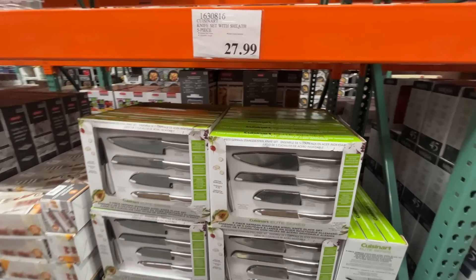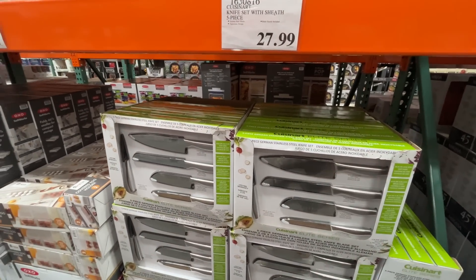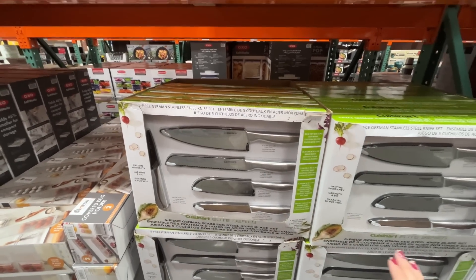Remember the knives I showed up front for about $150? You can get really great quality Cuisinart Elite Series knives for $28. I feel like I've had a version of these before and they've lasted me years and years — I would recommend those.